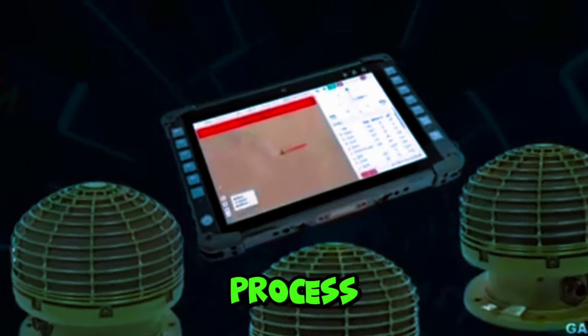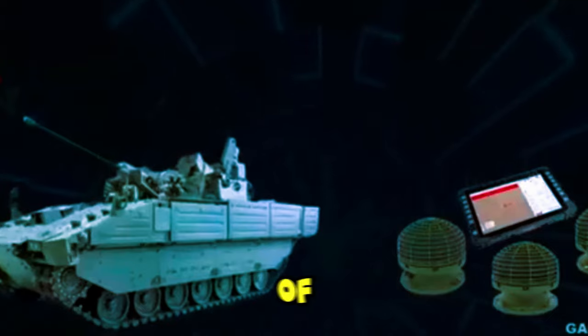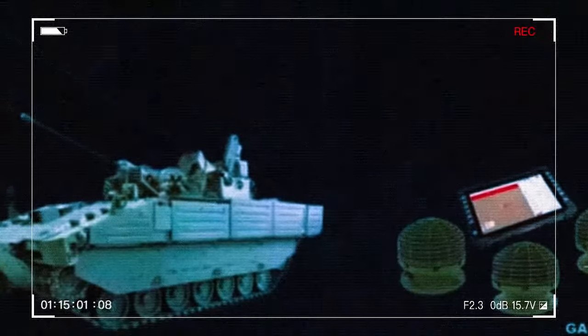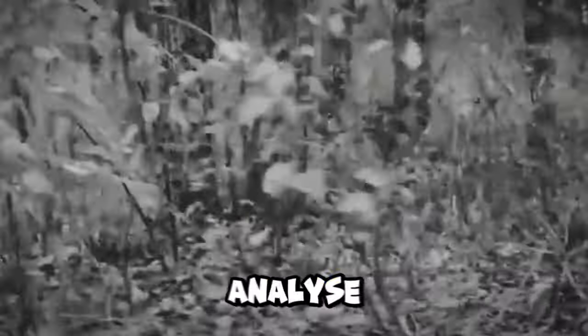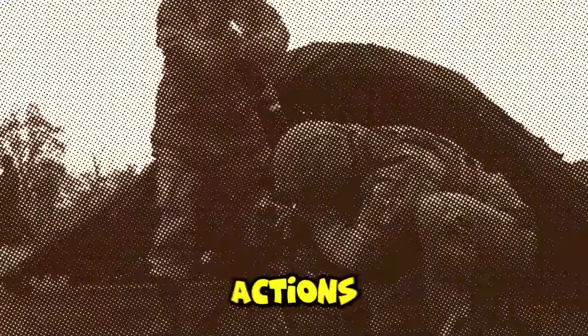This system can process data from various sensors in real-time to provide a more complete picture of the battlefield to the crew. It can also analyze historical data on enemy behavior, and AI can help predict the enemy's next actions.